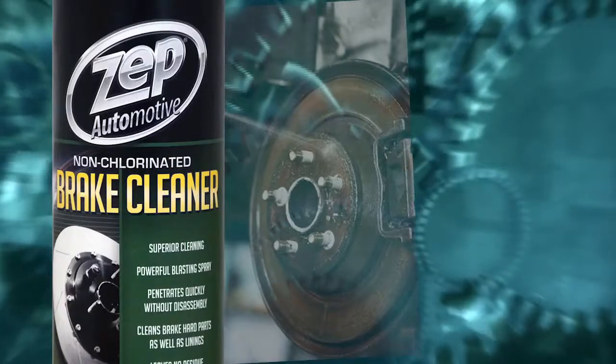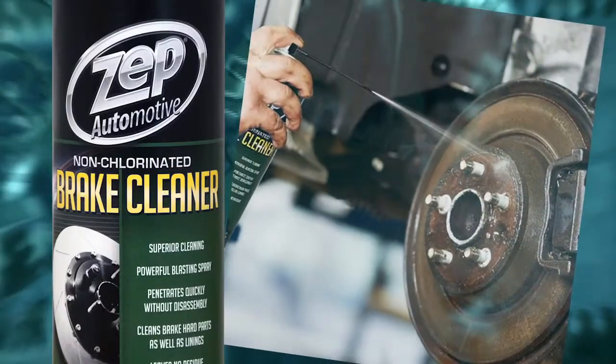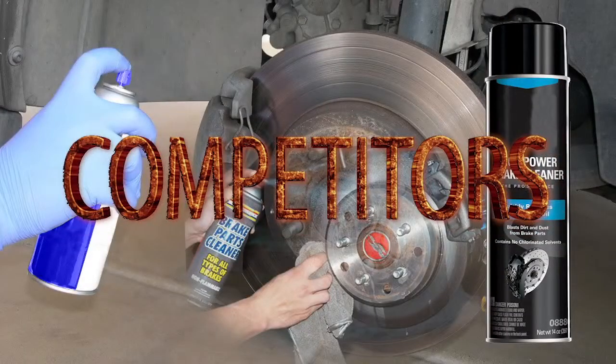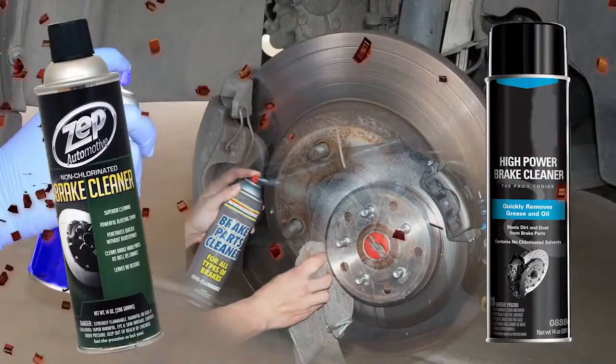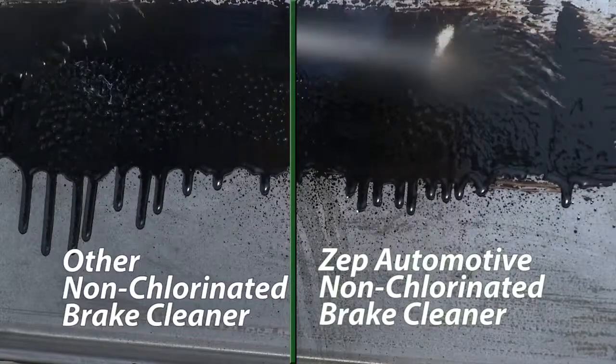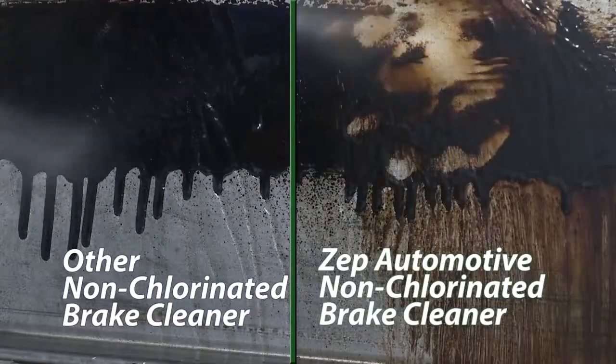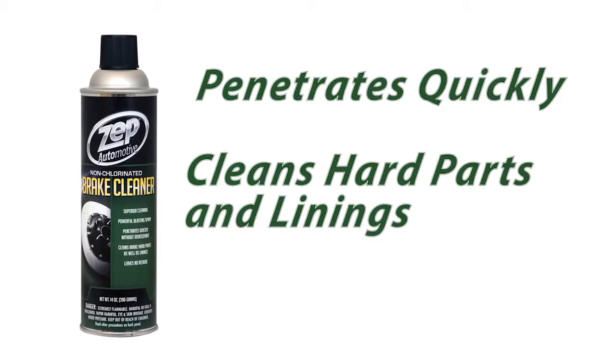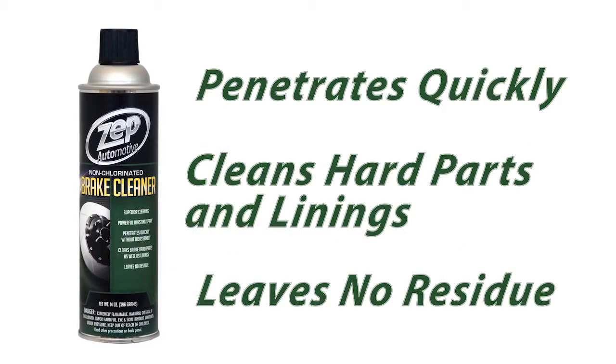Our non-chlorinated brake cleaners have the superior brake cleaning ability that you've come to expect from Zepp Automotive, and deliver significant performance over non-chlorinated brake cleaners on the market. See how it performs compared to other non-chlorinated brake cleaners — it penetrates quickly, cleans brake hard parts and linings, and leaves no residue.